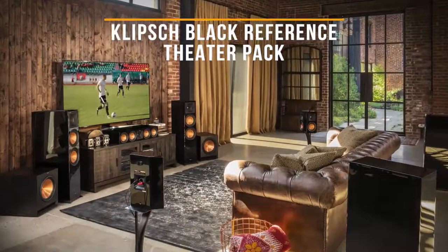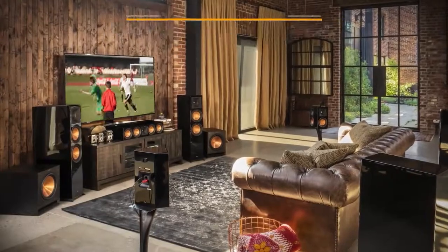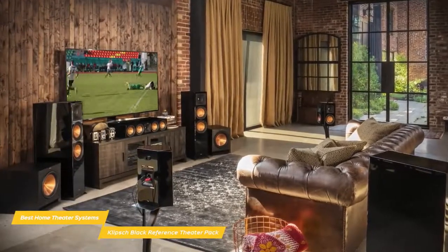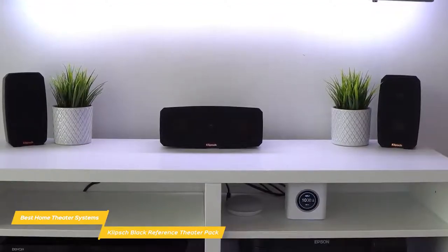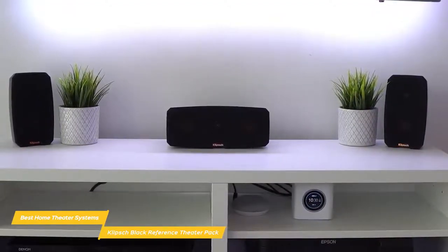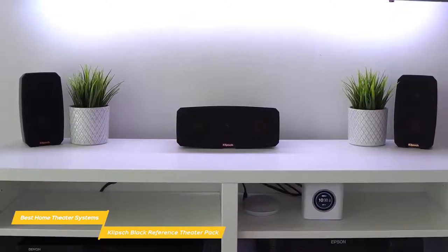Next up, the Klipsch Black Reference Theater Pack 5.1 Surround Sound System. The Klipsch Black Reference Theater Pack is a 5.1 surround system that delivers great performance without taking up a lot of room, so it's perfect for apartments or smaller rooms. If you're limited by space, there are a number of sound bars you could buy to improve the audio from your TV, but if you really want to take advantage of rear-channel surround sound effects, the best route is to get the Klipsch Black Reference Theater Pack 5.1 surround sound system.